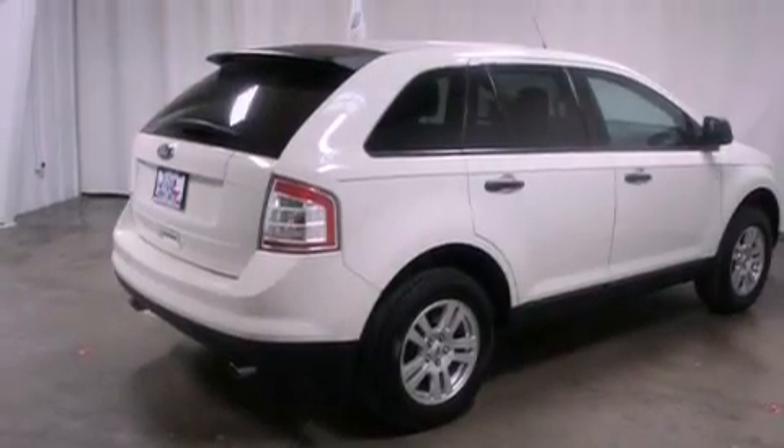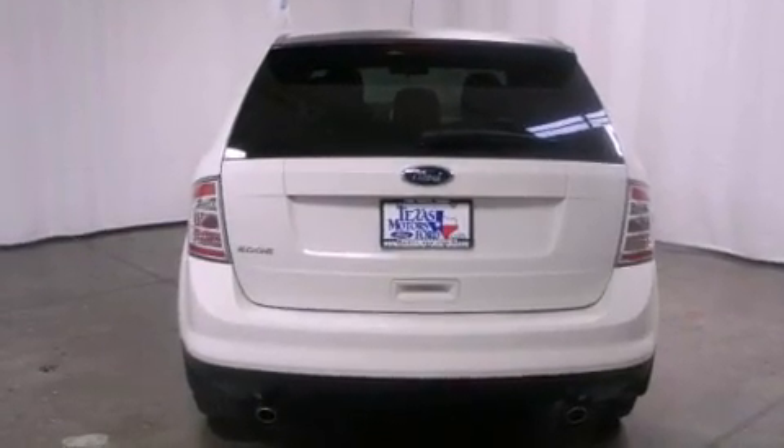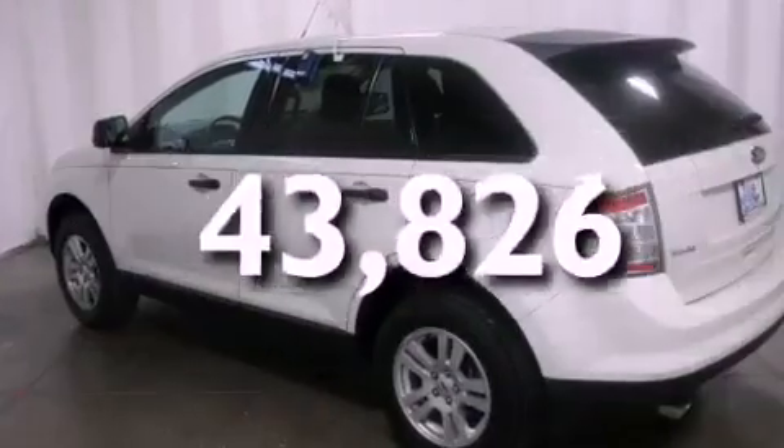A rear spoiler, cargo tie-downs, an engine immobilizer theft deterrent system, halogen headlights, and air conditioning with automatic climate control. This vehicle has fewer than 44,000 miles on the odometer.